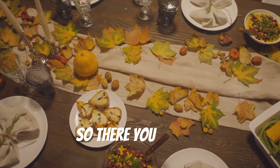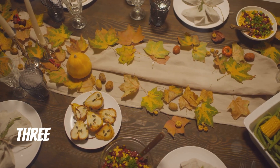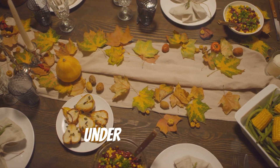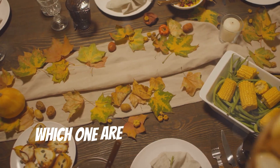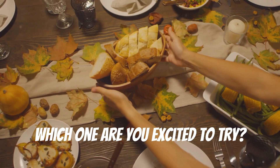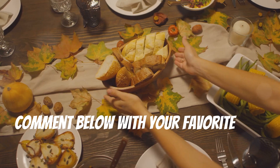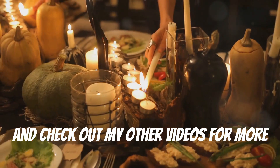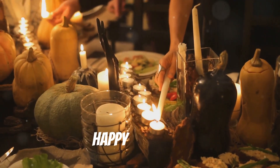So there you have it — three cozy fall dinners you can make in under 30 minutes. Which one are you excited to try? Comment below with your favorite fall recipes and check out my other videos for more cozy meal ideas. Happy cooking!